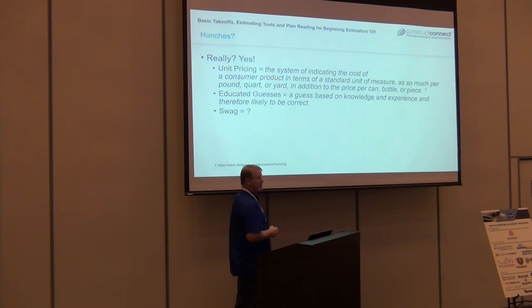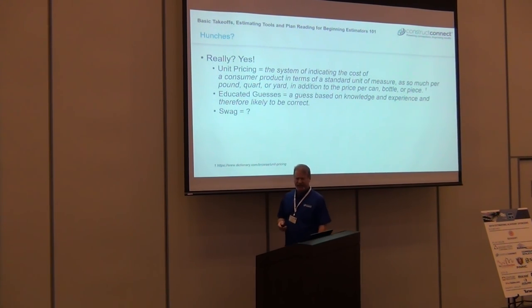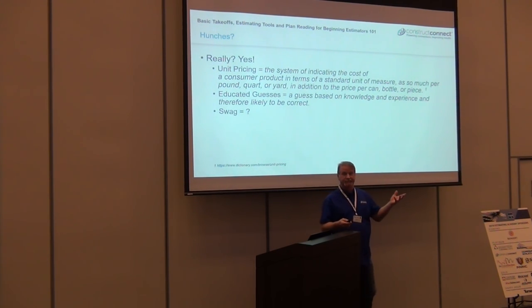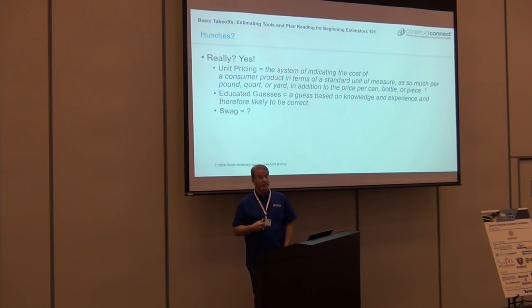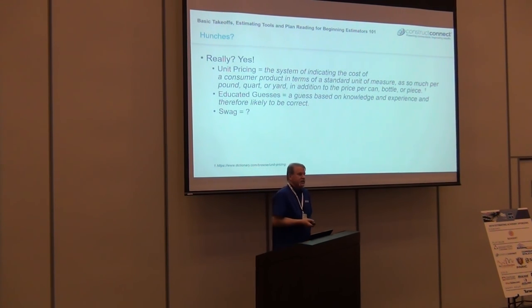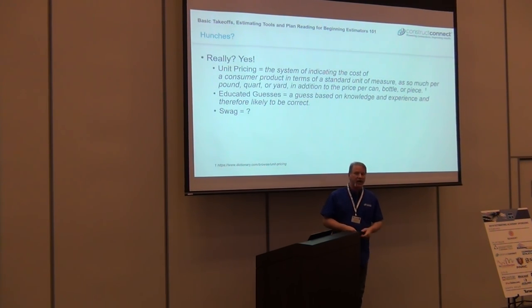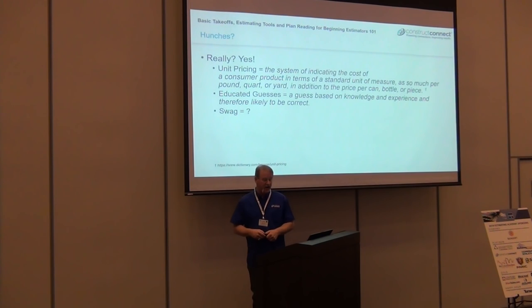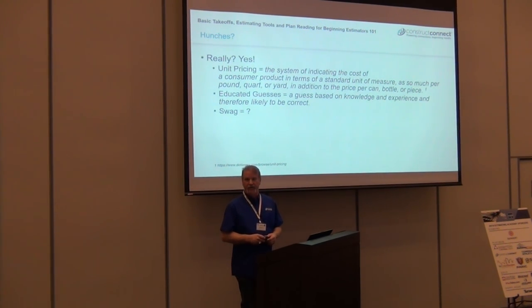And then SWAG — how many know what that is? It's a silly wild-ass guess number. But it really isn't — most of the time it's an educated guess. It goes back to your assumptions, experience, and your own talents, and actually your own personality. Sometimes you just have to throw a number on a line item because you want that job. 'I know we'll be good with this.' How do you know? 'I just know.' And sometimes that's what you have to do.